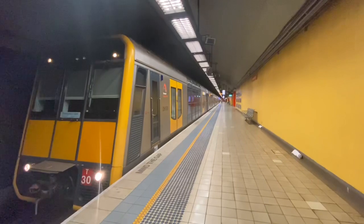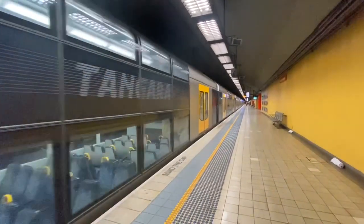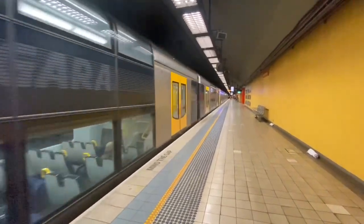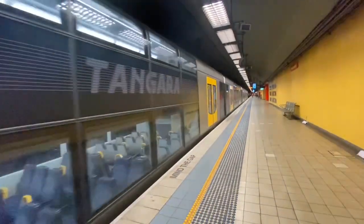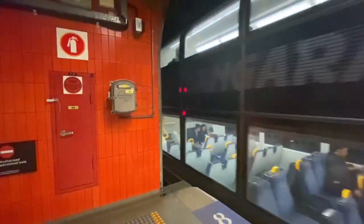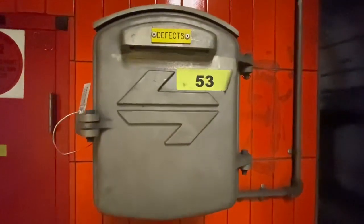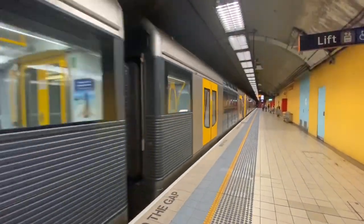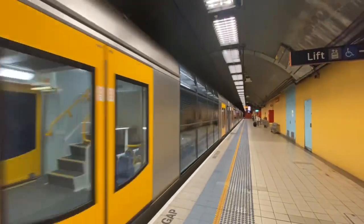Tangara T30 and friend now departing platform number two — Hurstville service. We have T91. I just discovered this. We have T86.